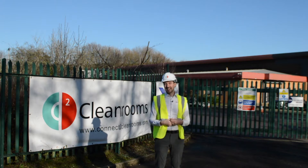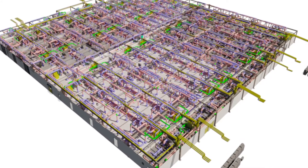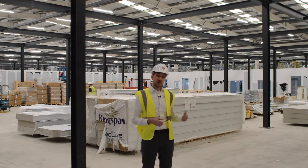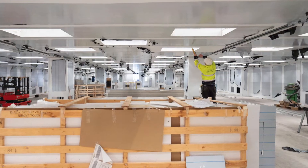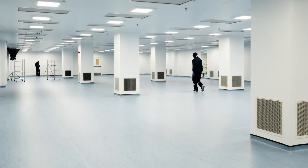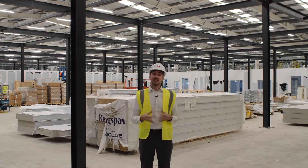Welcome to Cytiva, where Connector Clean Rooms have just finished a 1,500 square meter ISO class 7 clean room facility. But that's just phase one — phases two and three will give Cytiva another 4,300 square meters of clean room space. It's part of Cytiva's new 11,000 square meter facility fit-out to manufacture single-use bioprocessing equipment here in Cardiff, Wales.